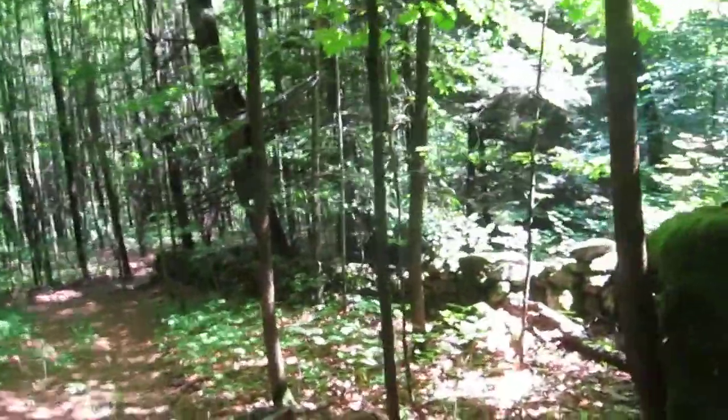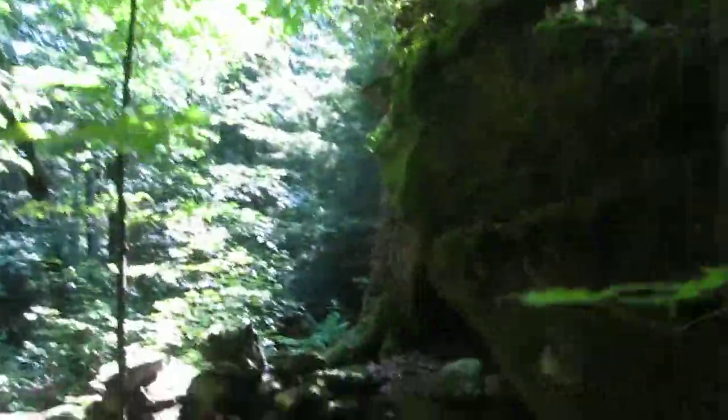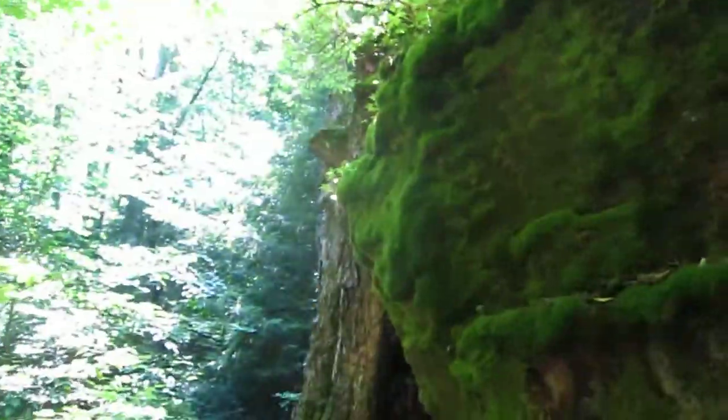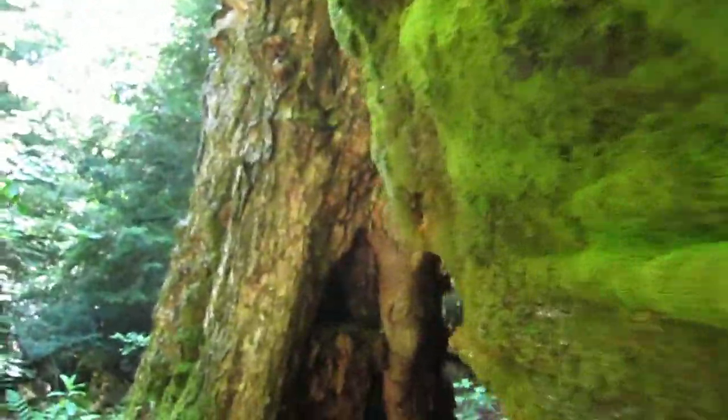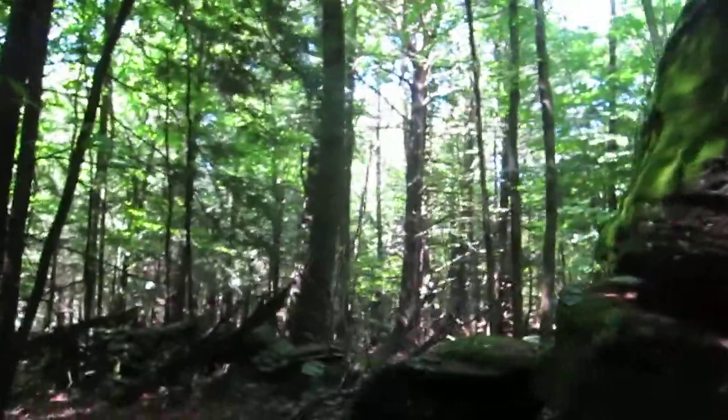We're just going to take a little walk around because it's such a cool location. There is the rock wall that we're at the corner of on the trails, and it's up against the old trunk of an ancient and deceased sugar maple.